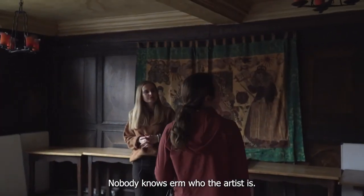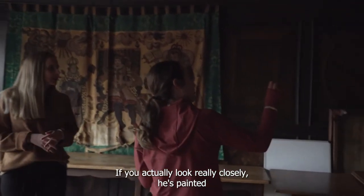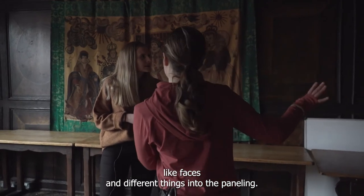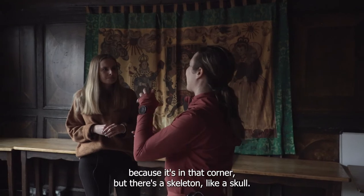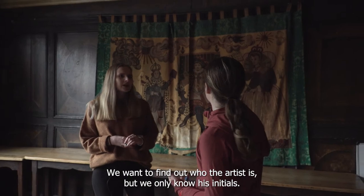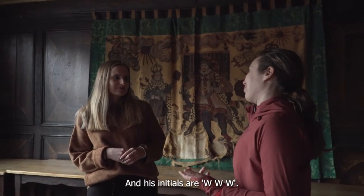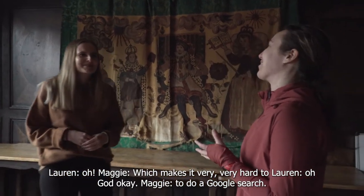Nobody knows who the artist is. If you actually look really closely, he's painted faces and different things into the panelling. We don't know who the artist is — we want to find out. We only know his initials, and his initials are WWW, which makes it very, very hard to do a Google search.